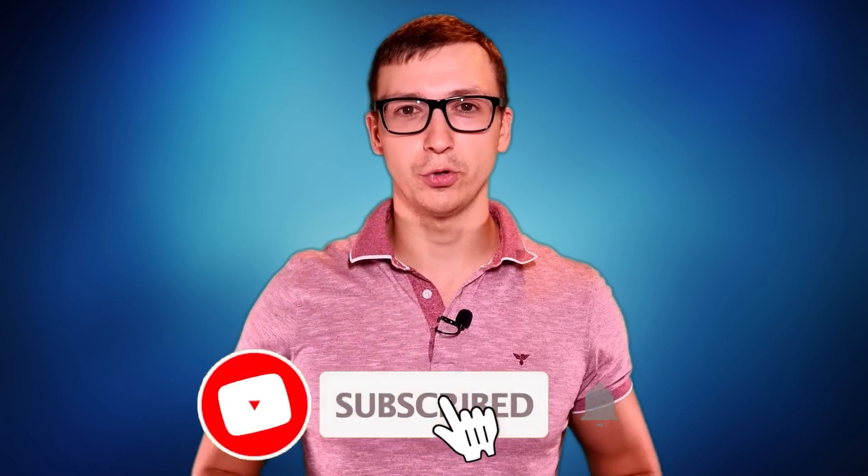Nobody is sponsoring this video — I'm my own sponsor. So I'll ask you only one thing: hit that like button for the YouTube algorithm, it really means a lot. And make sure to subscribe to the channel if you haven't already.